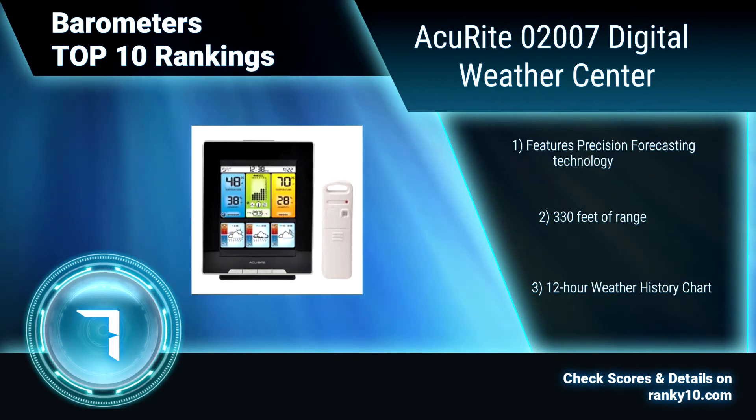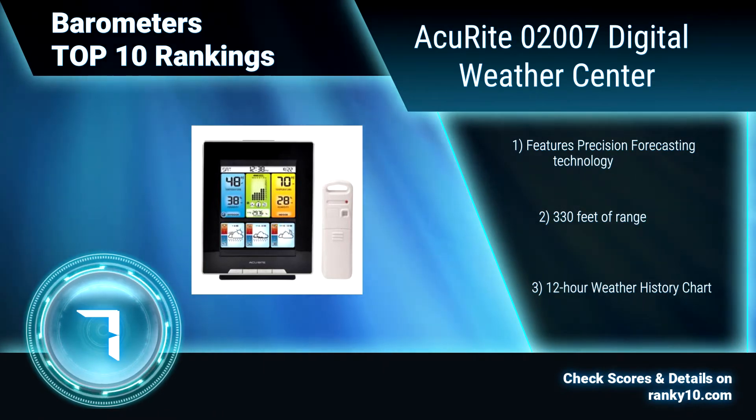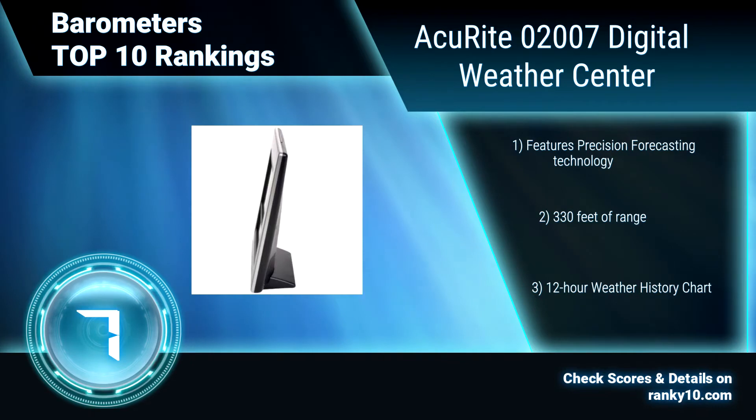Precision forecasting technology. 330 feet of range. 12-hour weather history chart.